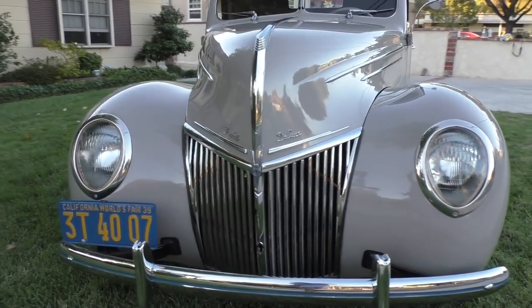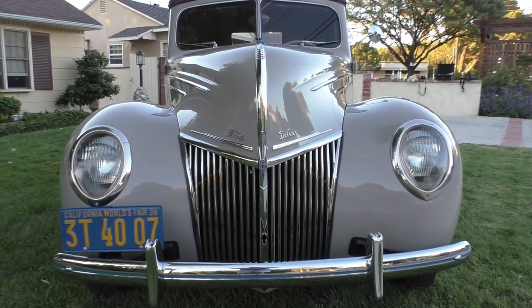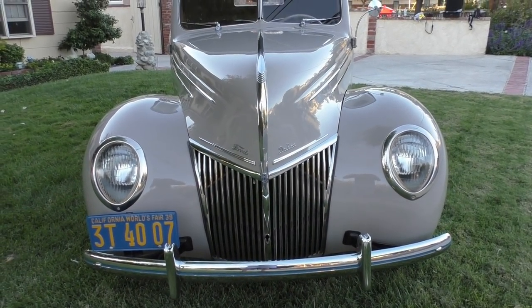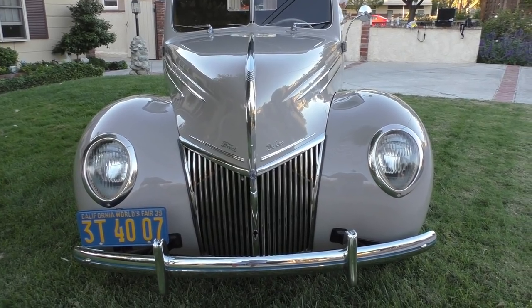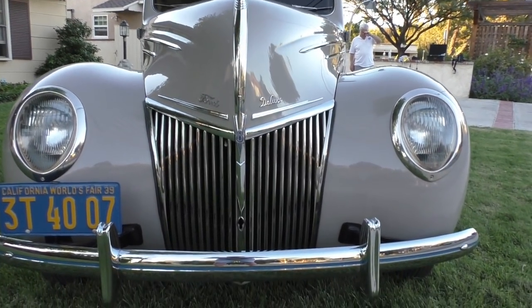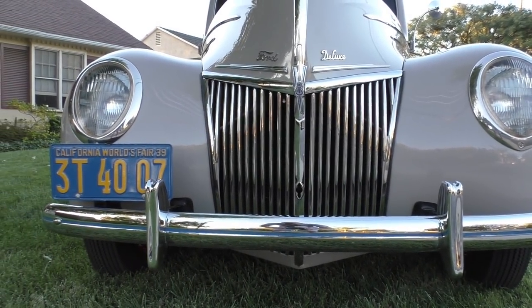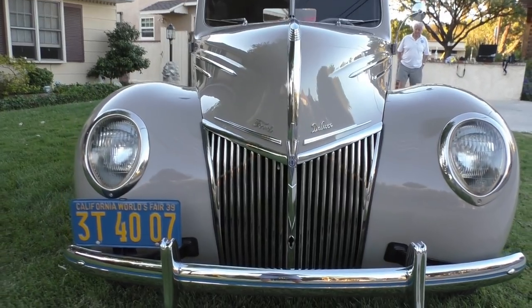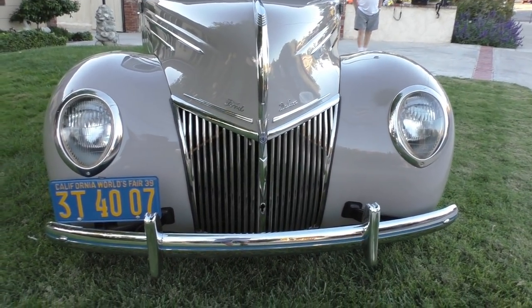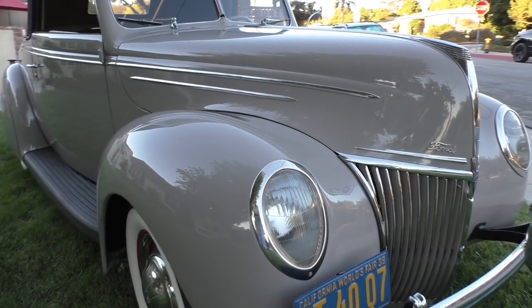This gentleman — I learn something new every time I do this, and I've been doing this 30 years. This particular gentleman really knows his Fords. He has 1939 World's Fair license plates. If the car stays in California the plates go to the buyer; if it goes out of state, that would be something to discuss.